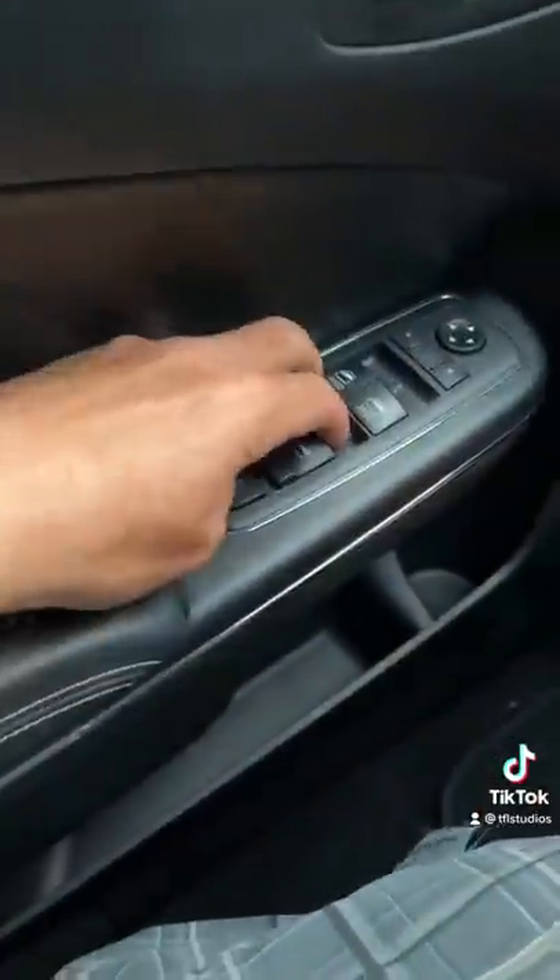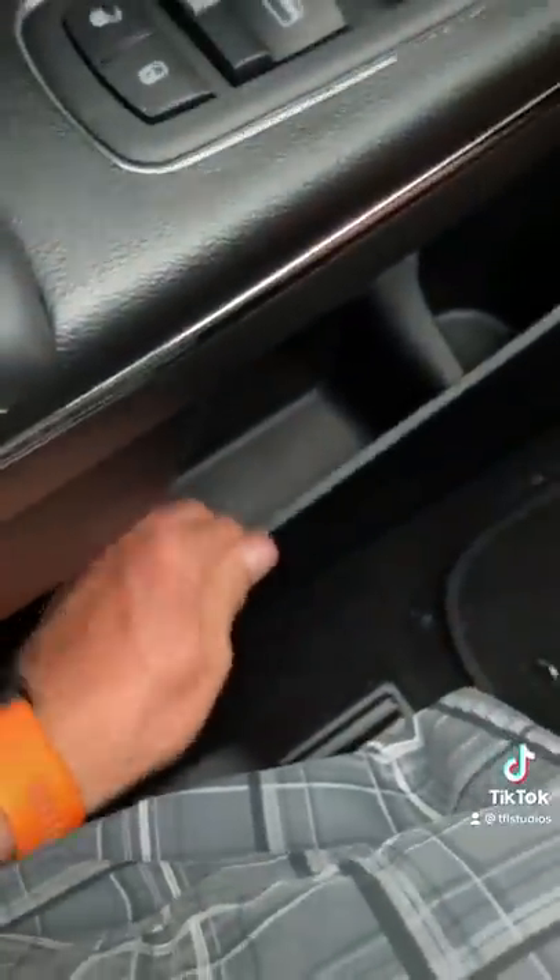Number 3: the interior is just a sea of black with way too many cheap plastics. I mean, I shouldn't be able to bend that, should I?